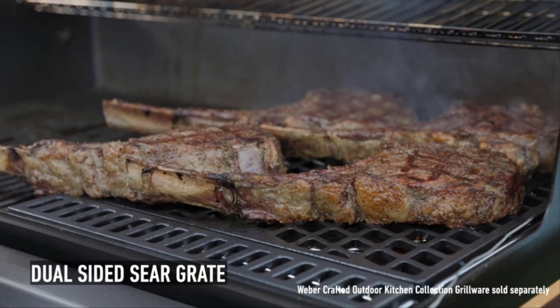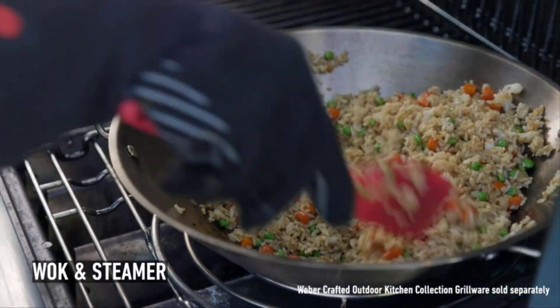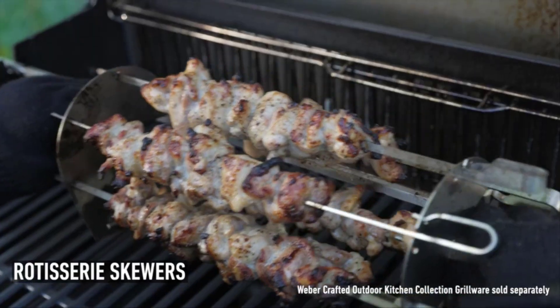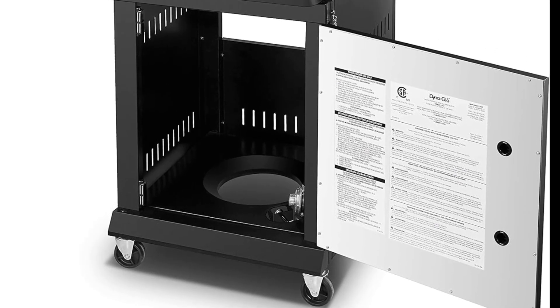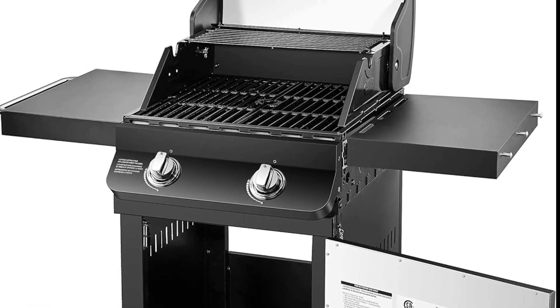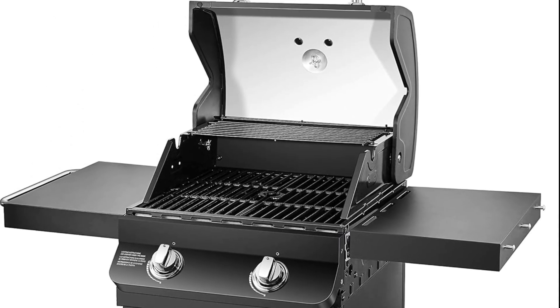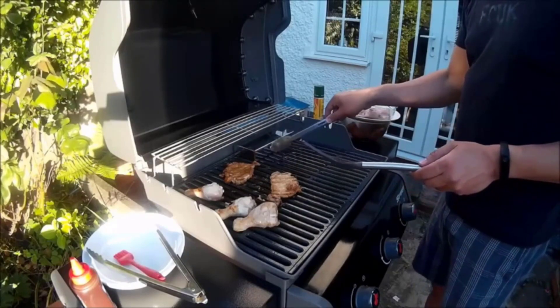From juicy burgers to tender grilled vegetables, a good grill can elevate just about any meal. While charcoal is the go-to choice for some discerning grill masters, there are plenty of benefits to opting for a propane grill to meet your outdoor cooking needs. One of the immediate benefits of a propane grill is that they can be quickly lit and brought to temperature, says Util Watts, pitmaster and co-founder of Old Arthur's BBQ Products.